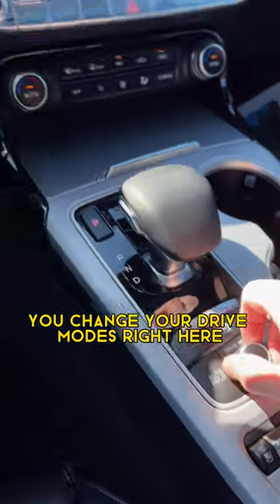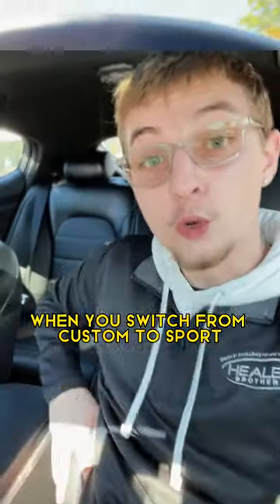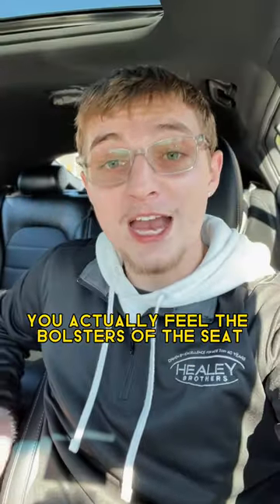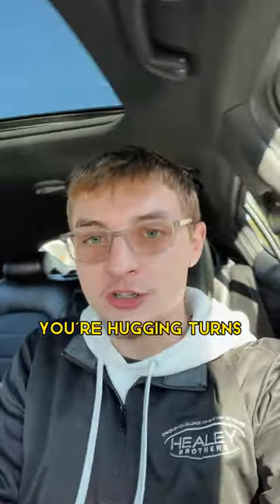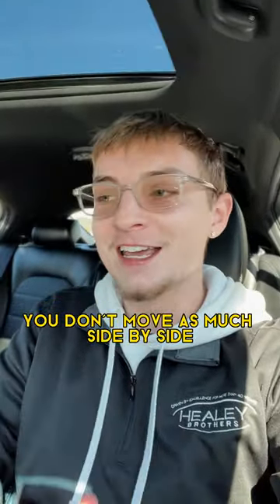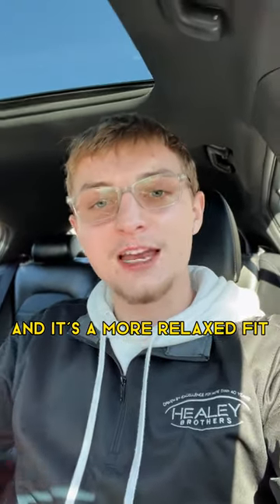You change your drive modes right here — from custom to sport to comfort. When you switch to sport, you actually feel the bolsters of the seat move in and tighten. So if you're hugging turns in sport mode, you don't move as much side to side. But in comfort, it loosens up for a more relaxed fit.